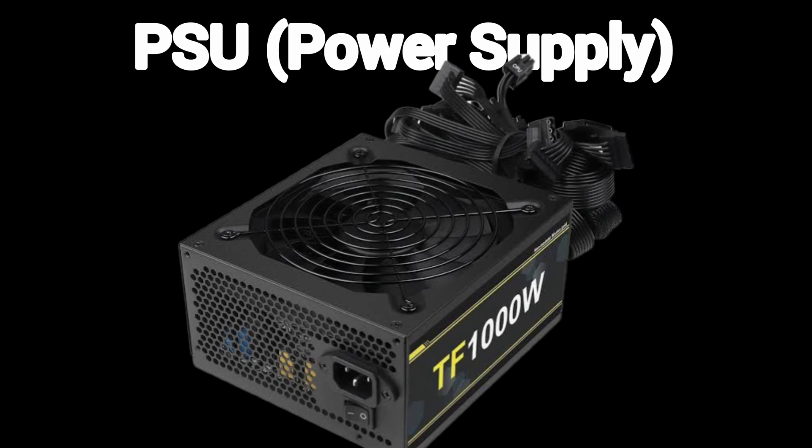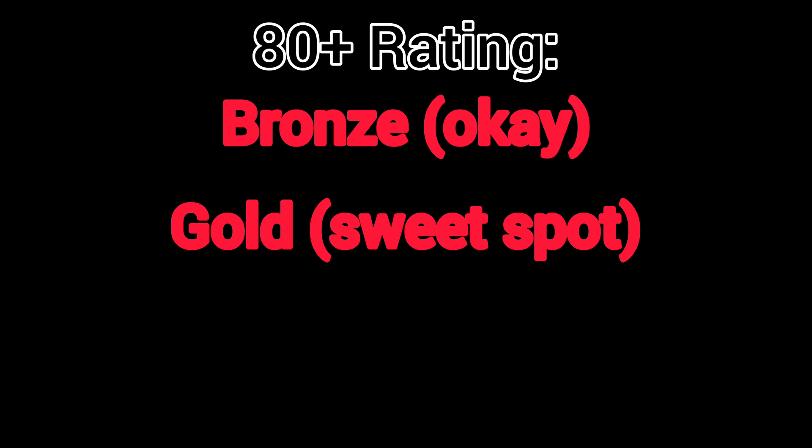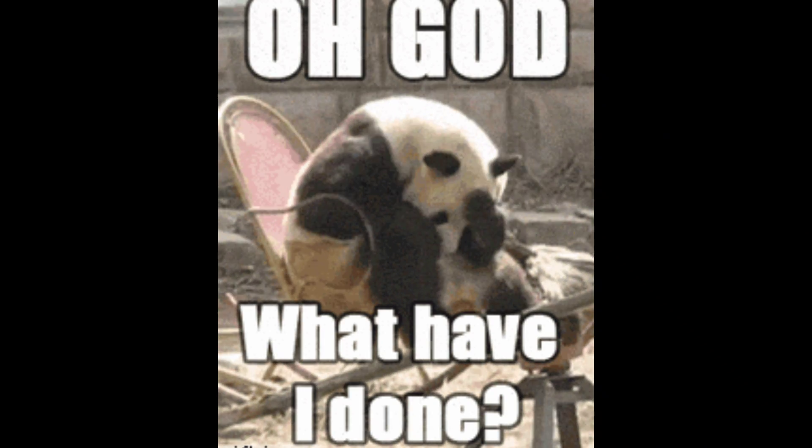PSU — power supply. The most boring but most critical part. A cheap PSU can fry your entire rig. For wattage, use PC Part Picker to calculate your needs and add 20% extra. 80 Plus rating: Bronze is okay, Gold is the sweet spot, Platinum is overkill. PSA: never, ever buy a no-name PSU — your GPU will smell like burning regrets.